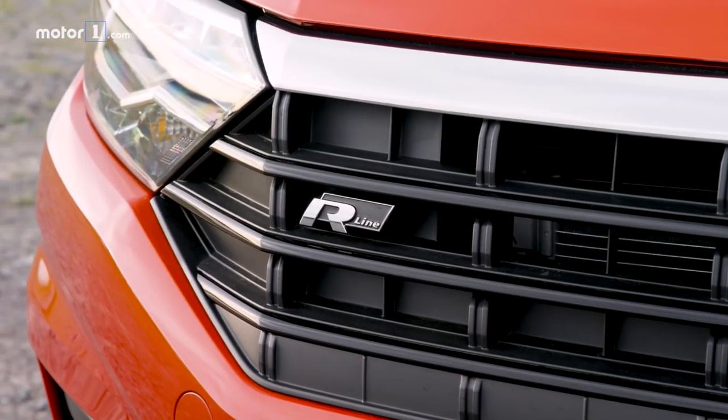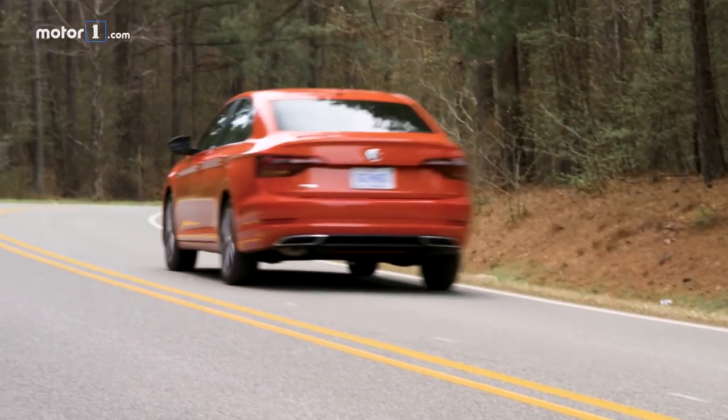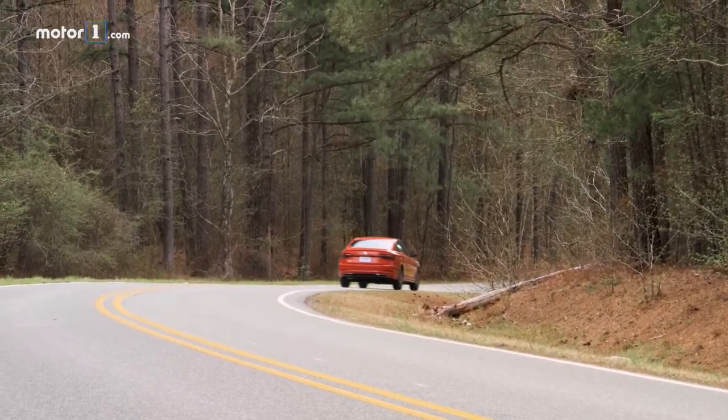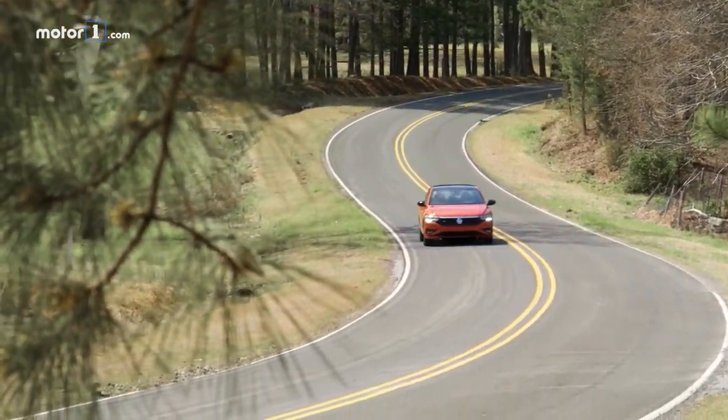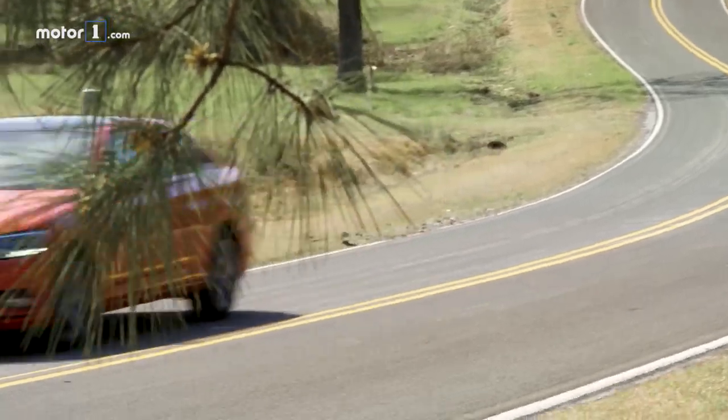Strangely, Volkswagen has given the R-Line the XDS torque vectoring differential that we know from the GTI, which is great. The handling of the car, though we've been on largely back roads and a track situation, does feel really pretty good — there's not a lot of understeer, and getting out of the corners feels reasonably quick, so I think that differential is doing its job. What's strange to me is that if that's the only thing you're adding to the version you're calling R-Line, it seems like a difficult performance story to tell, as opposed to adding a couple of horsepower or giving it a sportier exhaust.